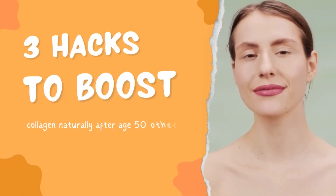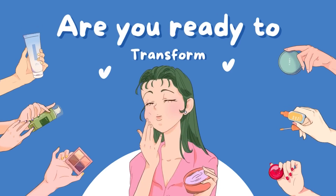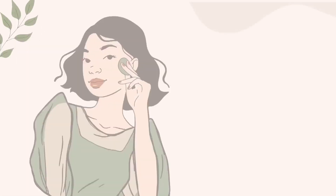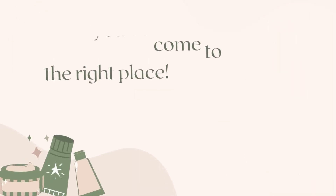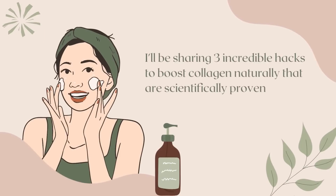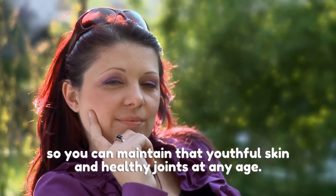Three hacks to boost collagen naturally after age 50, other than bone broth. Are you ready to transform your skin and overall well-being head to toe, even after 50? Then you've come to the right place. Today, I'll be sharing three incredible hacks to boost collagen naturally that are scientifically proven, so you can maintain youthful skin and healthy joints at any age.